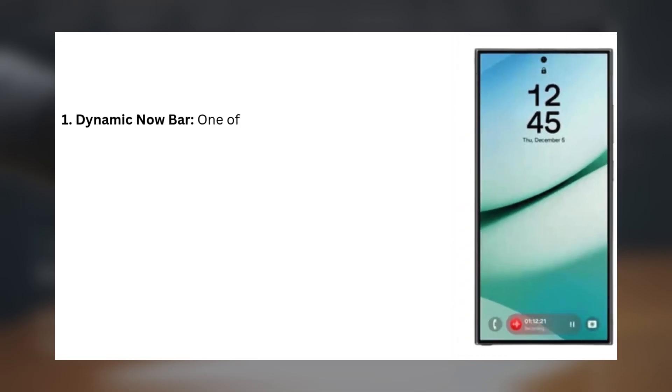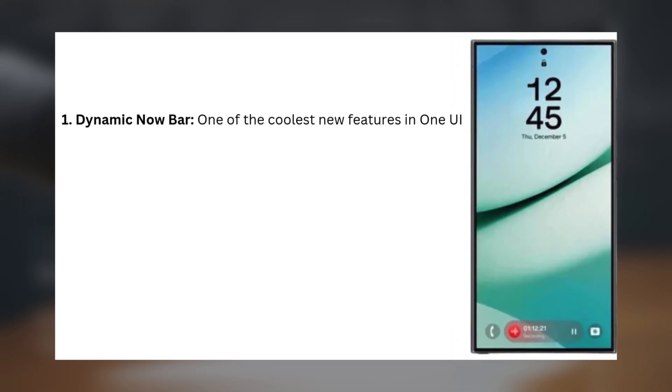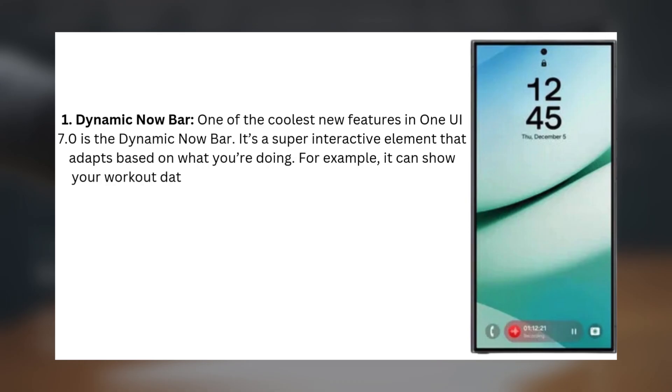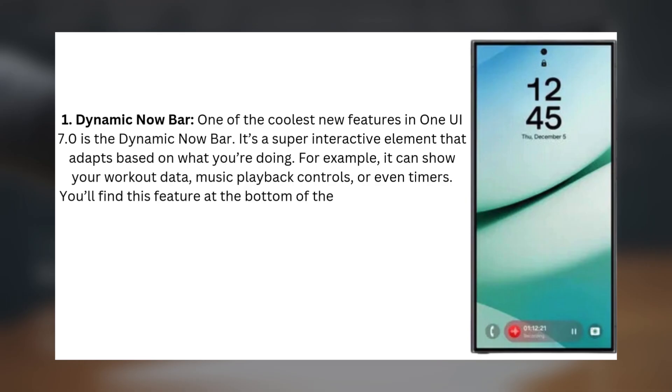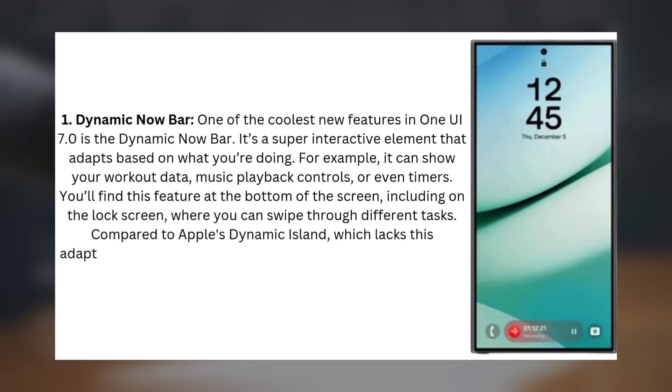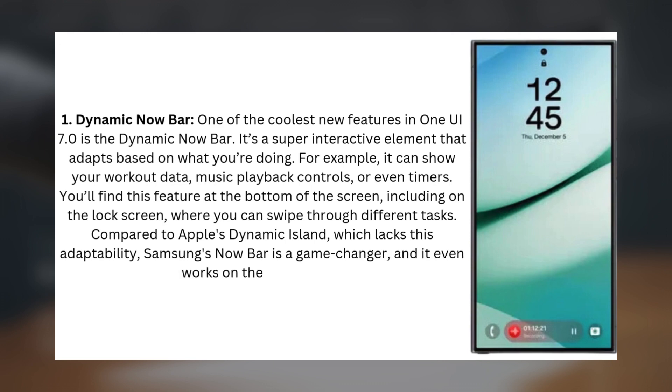1. Dynamic Now Bar. One of the coolest new features in One UI 7.0 is the Dynamic Now Bar. It's a super interactive element that adapts based on what you're doing. For example, it can show your workout data, music playback controls, or even timers. You'll find this feature at the bottom of the screen, including on the lock screen, where you can swipe through different tasks. Compared to Apple's Dynamic Island, which lacks this adaptability, Samsung's Now Bar is a game-changer, and it even works on the lock screen.